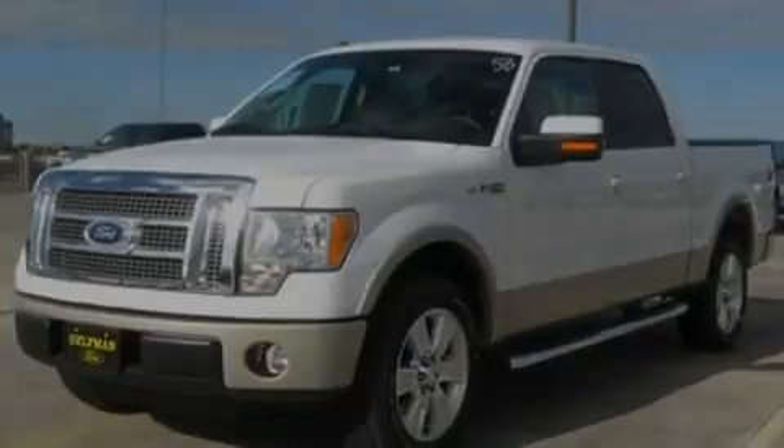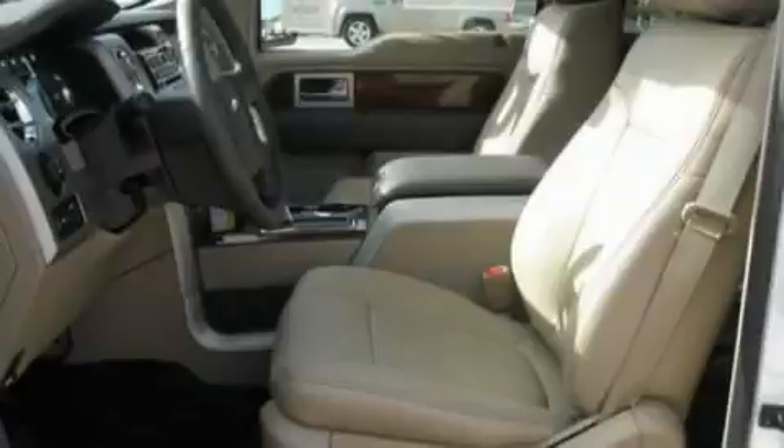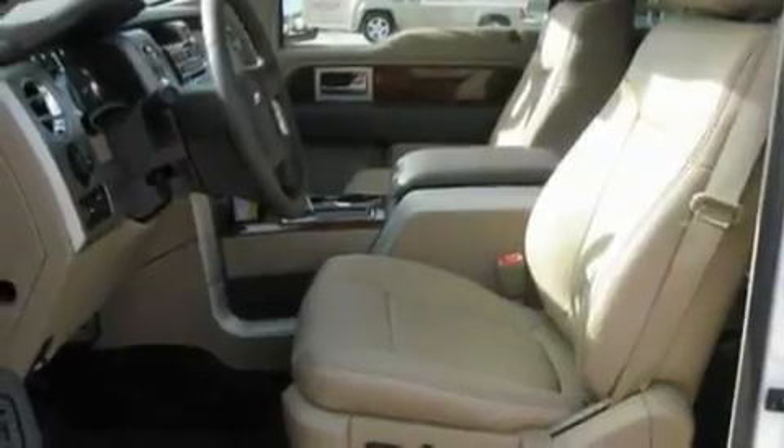Its top features include power-adjustable driver pedals, memory settings for the side-view mirrors, cruise control, four well-positioned speakers, and a double wishbone independent front suspension.